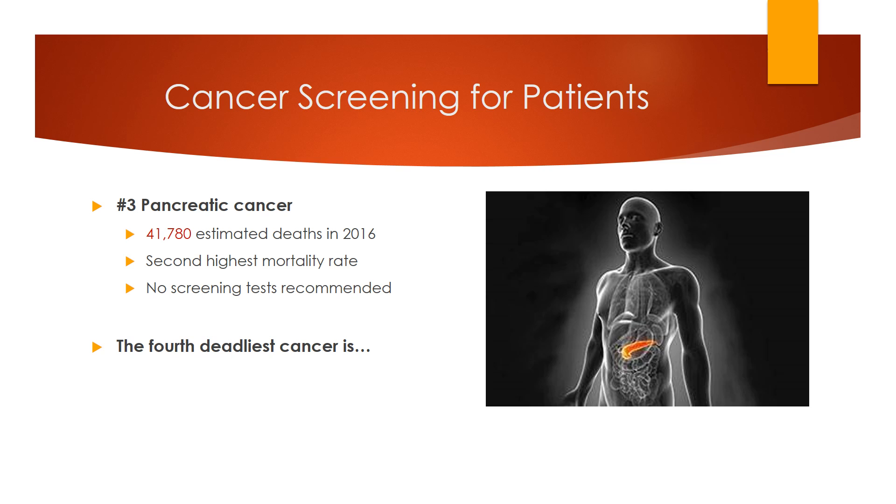The third deadliest cancer is pancreatic cancer. The incidence of pancreatic cancer is not that high — it's only number 12 on that list. However, it has one of the highest mortality rates, second only to gallbladder cancer, with a five-year survival rate of 7%. Unfortunately, there is no screening test for pancreatic cancer.